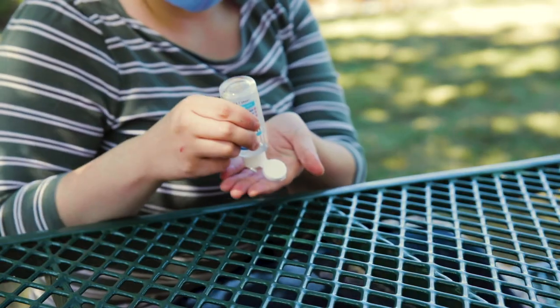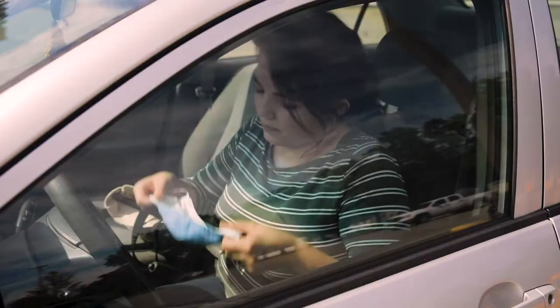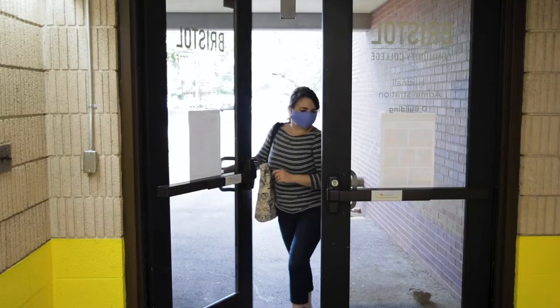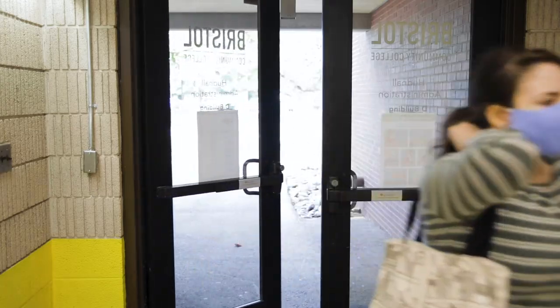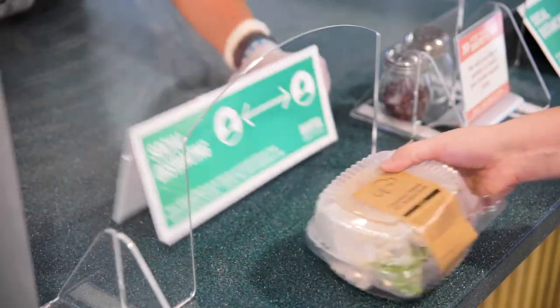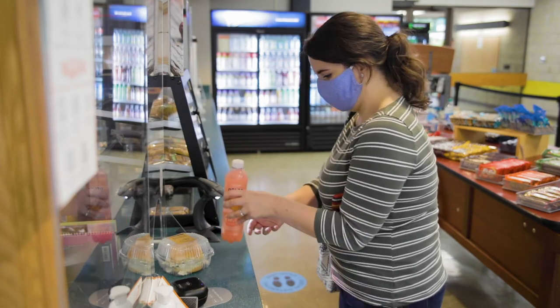Let's work together to keep everyone safe, including your classmates and the Bristol faculty and staff. Only go to campus at the time of your scheduled class. Wear a mask at all times while on campus. When you get to class, follow directions on where to sit. Need something to eat? Grab your food to go at the Hawks Nest in C Building. Remember, no food or drinks are allowed in the classroom, so try and grab a bite to eat before you head to class.